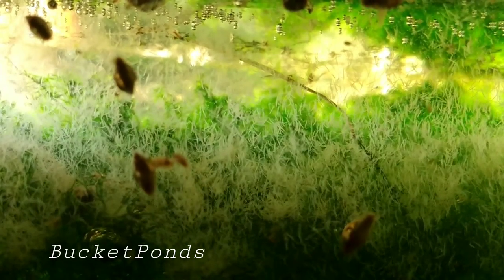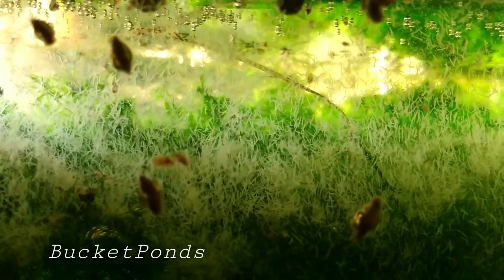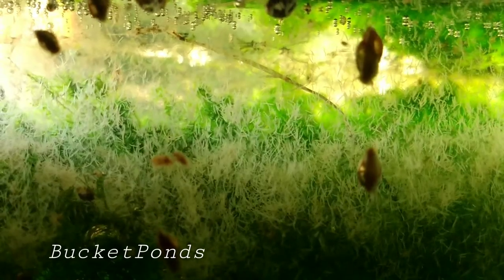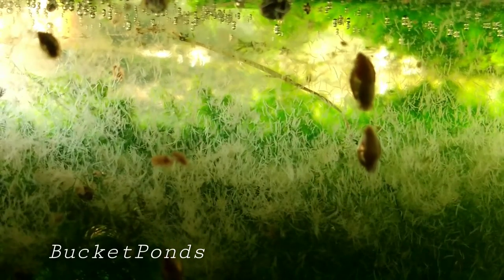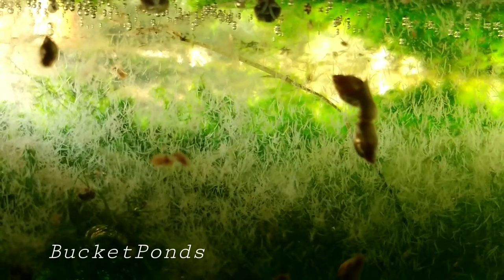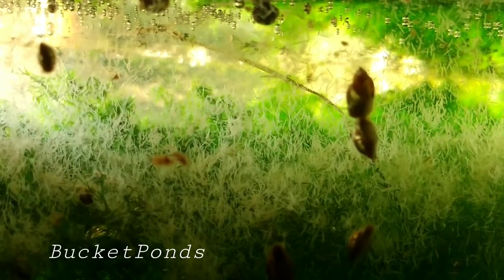When you run a nature aquarium — a true nature aquarium like mine, with no fish, mind you — there's no maintenance involved. All I do is feed them once a week, and in return I have all these little creatures to watch and to study and they're very amusing. What more could you want from a pet?